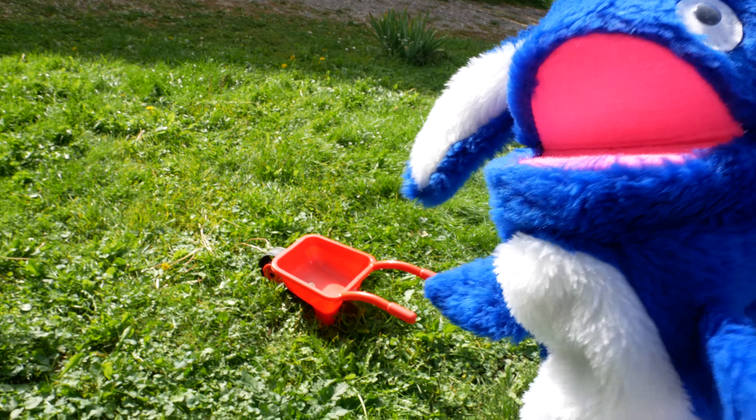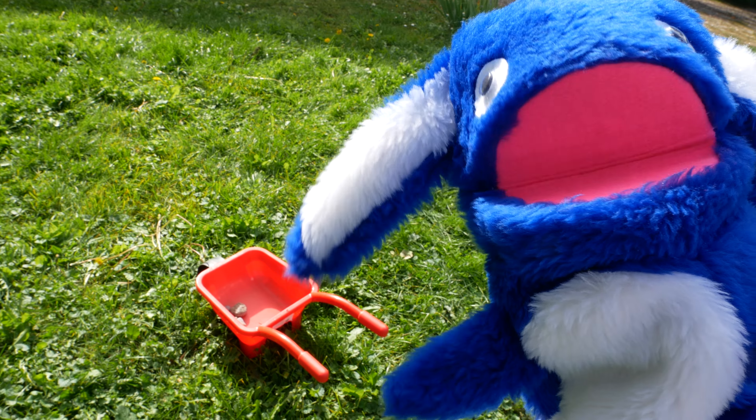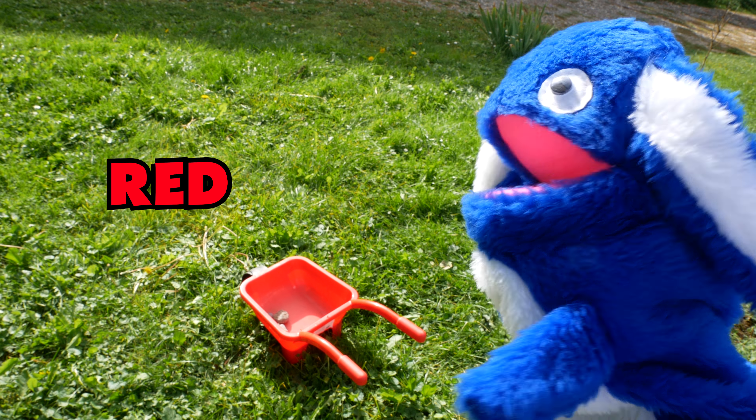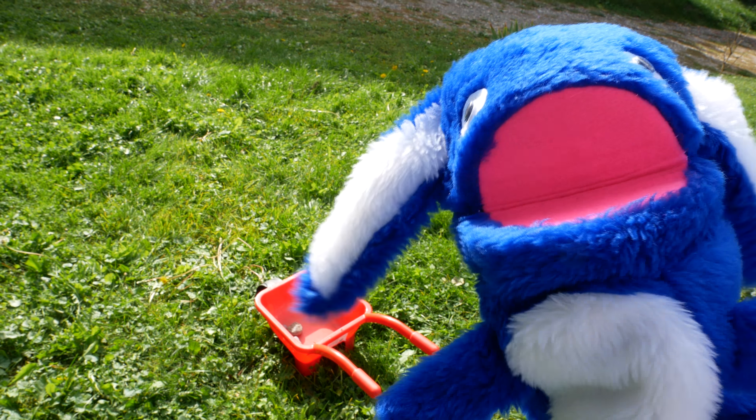And over here, come look at this! This is my wheelbarrow! And my wheelbarrow is the color red! I love my wheelbarrow — it's really handy, I use it a lot!